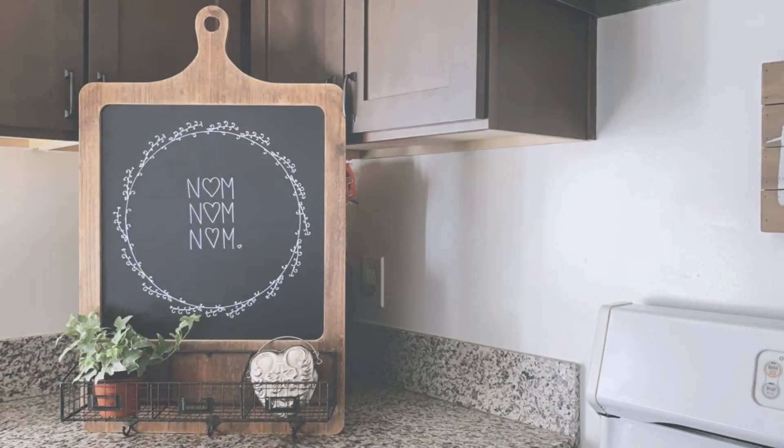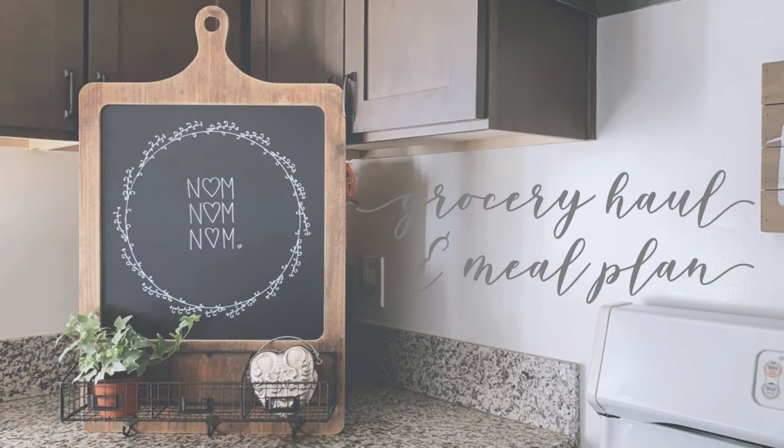Hello and welcome to the channel. This is Rachelle at Simply Honest Living. I've got the grocery haul and meal plan for the week.